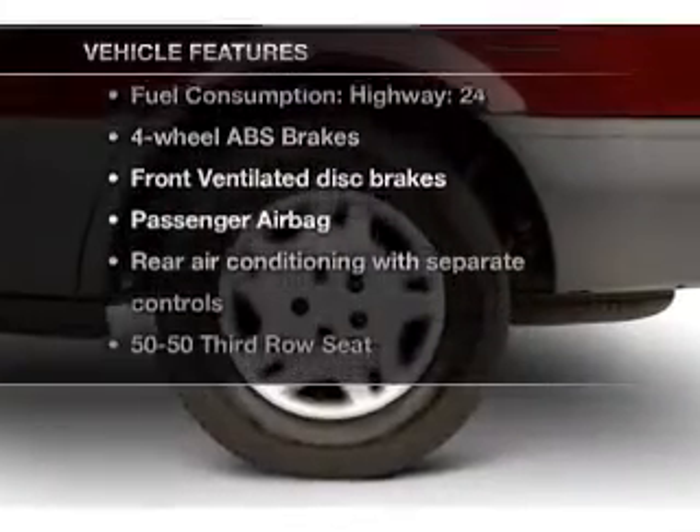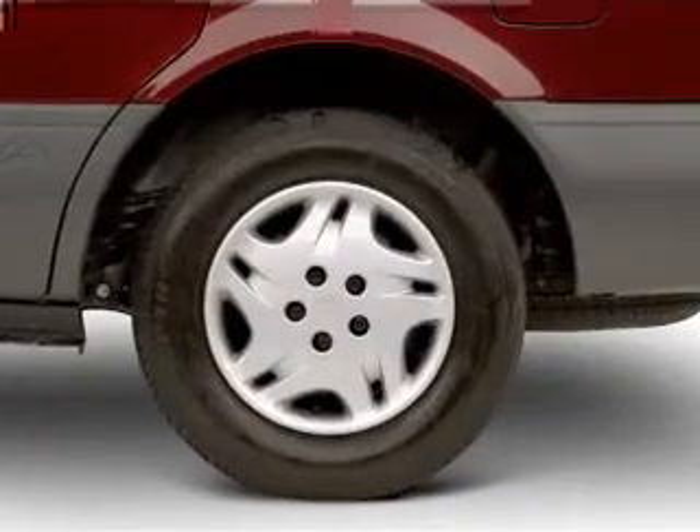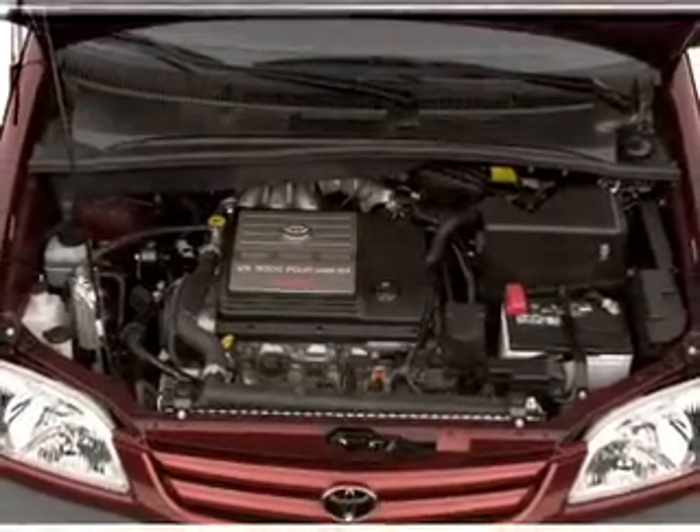Enjoy these notable features included in this vehicle: air conditioning, power steering, and AM/FM stereo with CD player.